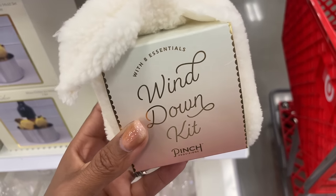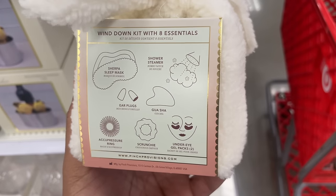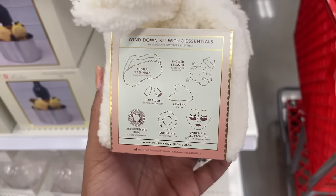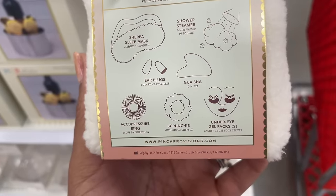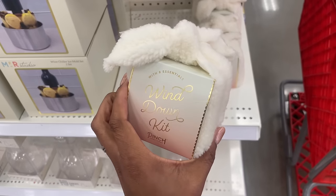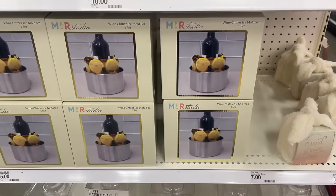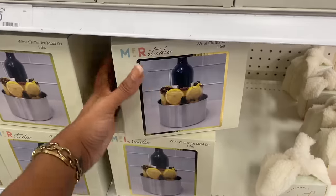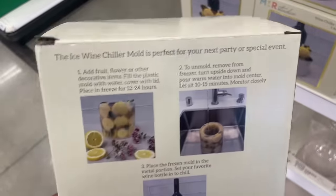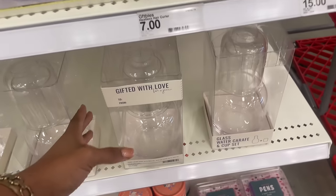They have this wind-down kit with eight essentials: a sherpa sleep mask, a shower steamer, a gua sha to get the inflammation down in your face, earplugs in case your husband snores, an acupressure ring, a scrunchie, and an under-eye gel two-pack. Such a nice gift idea and it's fifteen dollars. They also have a wine chiller — you freeze it to keep your wine cold. All the directions are on the back.